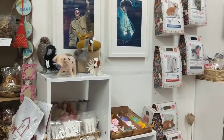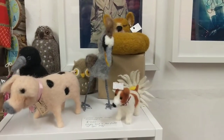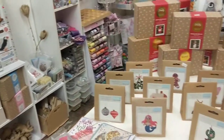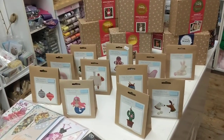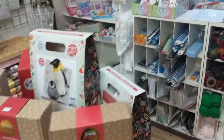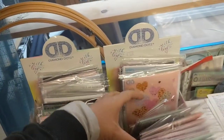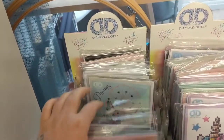Coming around this way we've got some beautiful felted items by a local felter called Caroline — she's also got a few more in the front window display. We've got cards by various different artists, and some fantastic stocking filler kits — little sewing ones and felting ones. Over at the back here we've got lots and lots of different themed diamond dot kits. I have sanitised my hands before anyone wonders!